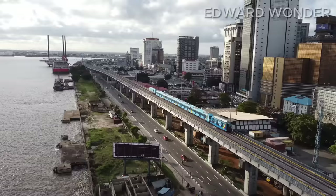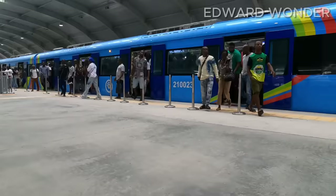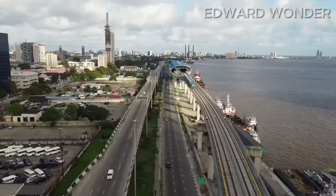This train is an electric rapid transit line that runs in Lagos, Nigeria. It's part of the rail mass transit system run by the Lagos Metropolitan Area Transport Authority. In this video, I'm going to take you on a journey on the new Lagos Blue Line train and provide information about its features and benefits. Let's go.